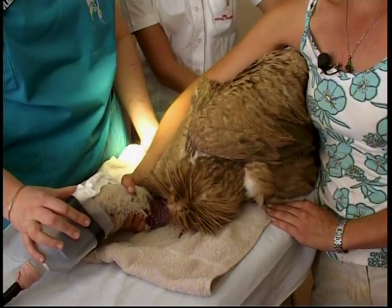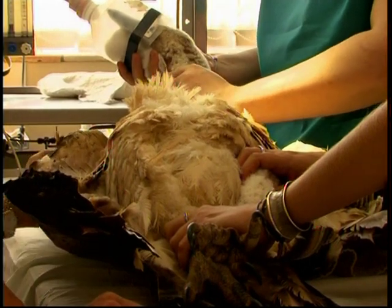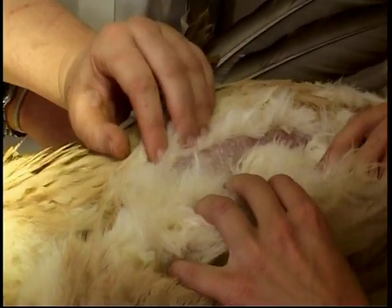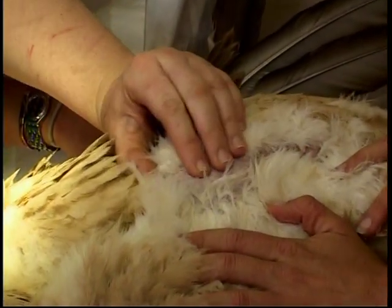When she arrived with us she couldn't take any weight at all on the leg. The leg had been severely broken and had already started trying to heal, and it was starting to heal skew, so without intervention she'd never have been able to walk on that leg again.